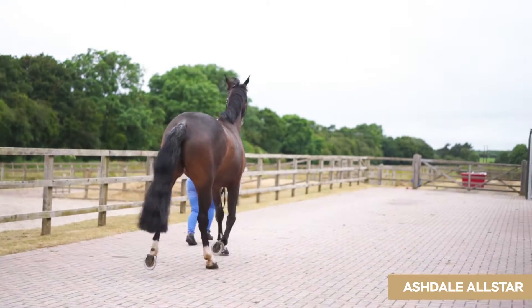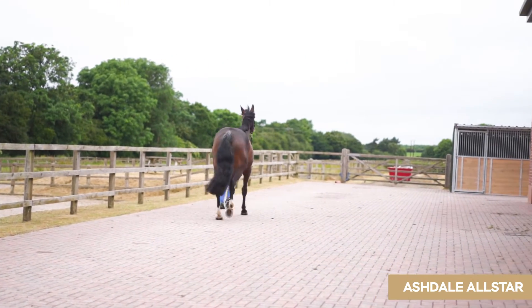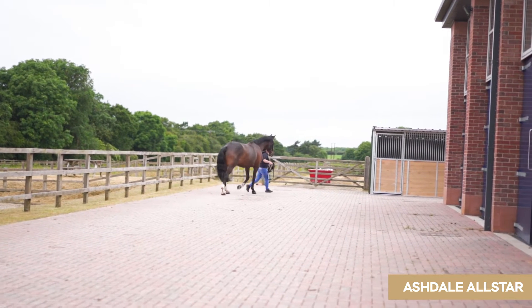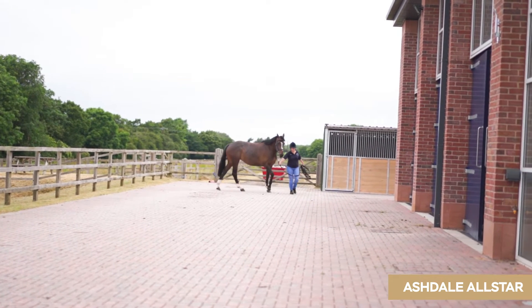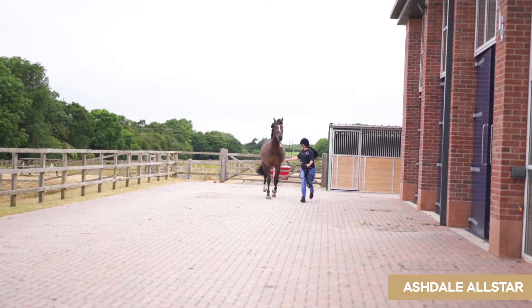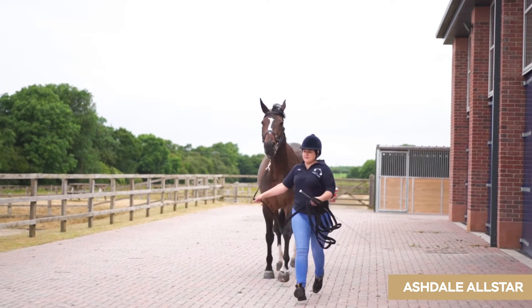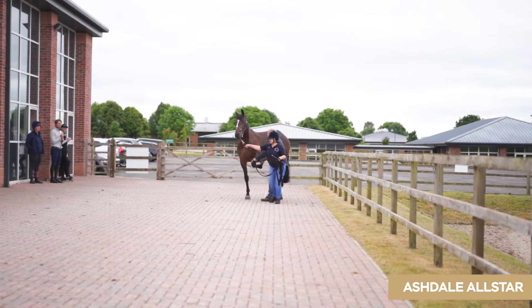My name is Peter Schofield. I've been asked to perform the five-stage pre-purchase examinations for the horses in the Bolesworth Elite auction sale. The horses have been examined in a substantial manner in accordance with the British Equine Veterinary Association standard examination for pre-purchase.